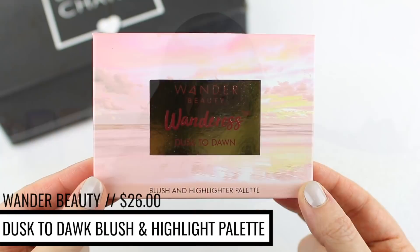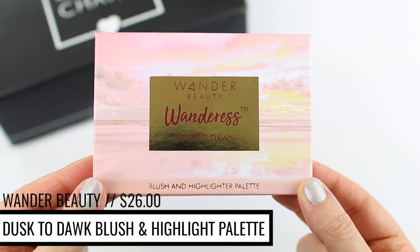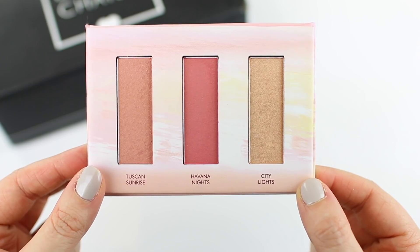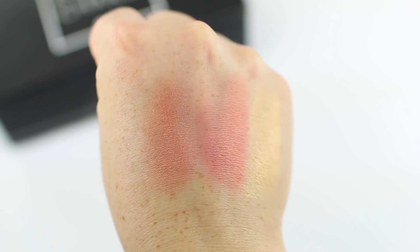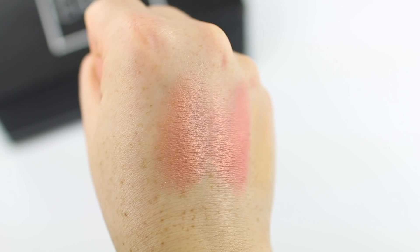There is a palette in here by the brand Wander Beauty. It is the Wanderisk Dusk to Dawn Blush and Highlight Palette, and the packaging is really beautiful. When you open it up, it comes with three different products — it looks like you get two blushes and one gold highlight. The pans are an interesting shape. I feel like they make sense for highlighters, but I think they'll be a little bit more difficult to use with a blush brush. Usually they're more of like a square shape. Let me swatch these because I've never tried any of their face products.